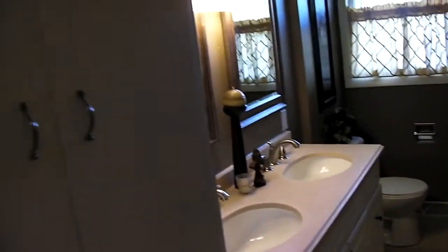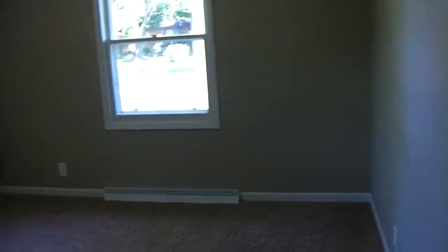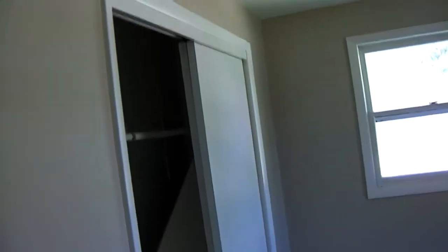And then at the end of the hall are the last two bedrooms.